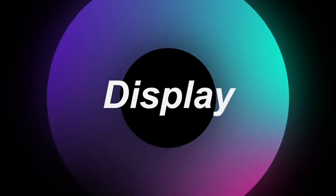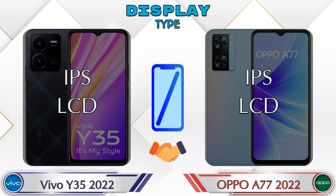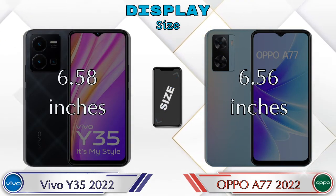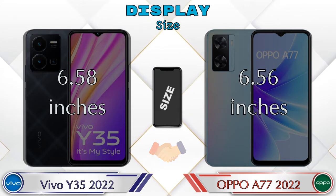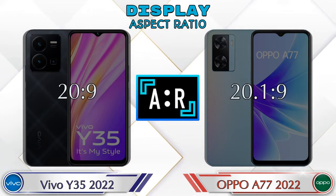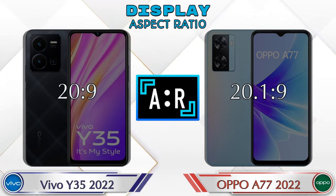Let's see the information about display. Both phones have the same IPS LCD display. Display size: Y35 2022 has 6.58 inches and A77 2022 has 6.56 inches. Aspect ratio in Y35 2022 is 20:9 and in A77 2022 it's 20.1:9.